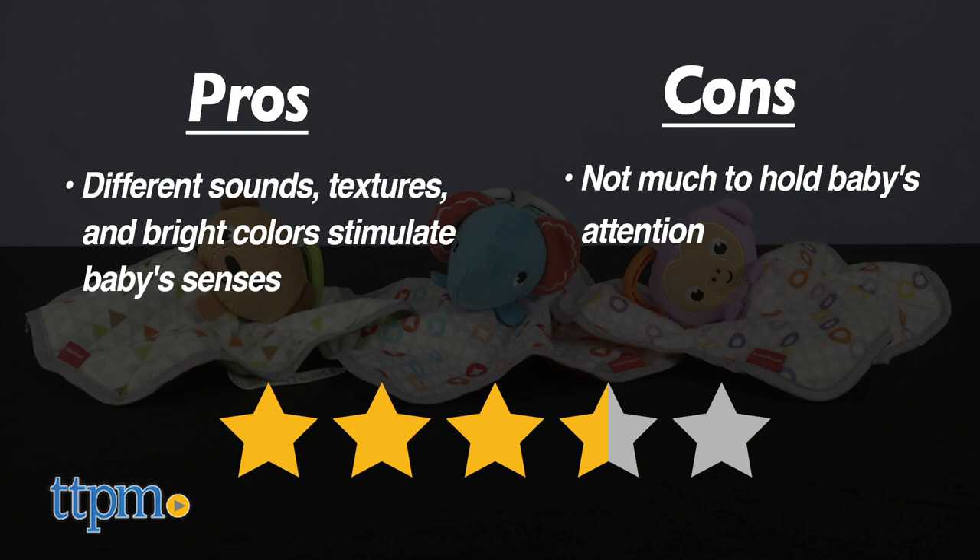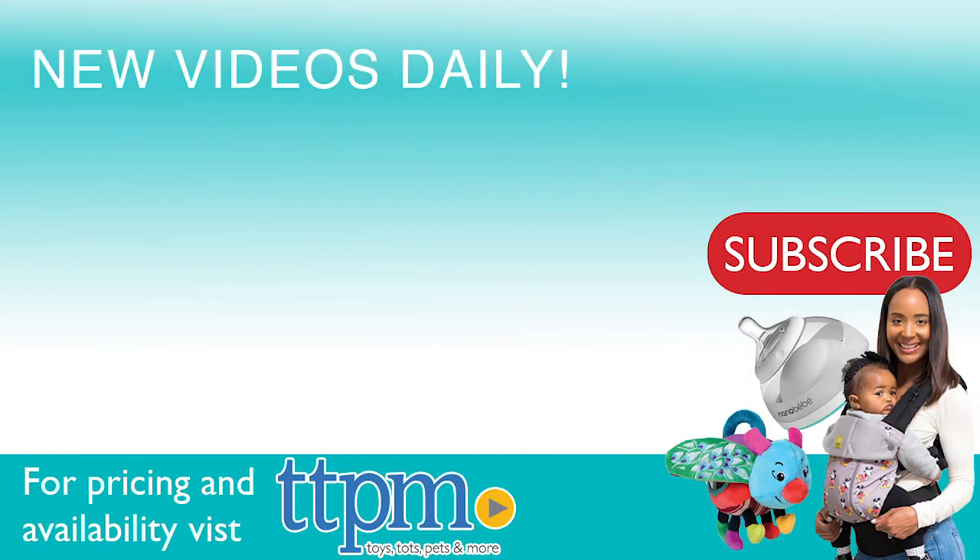I'm giving these 3.5 stars. For where to buy and current prices, visit TTPM and subscribe to our YouTube channel for more reviews every day.